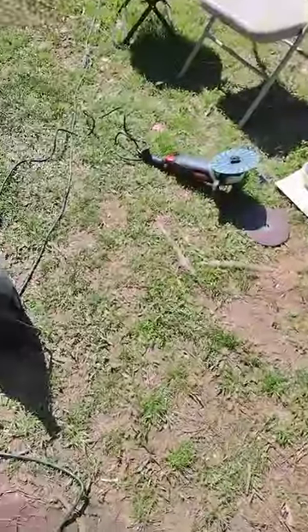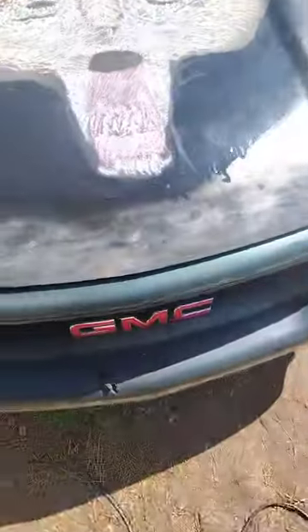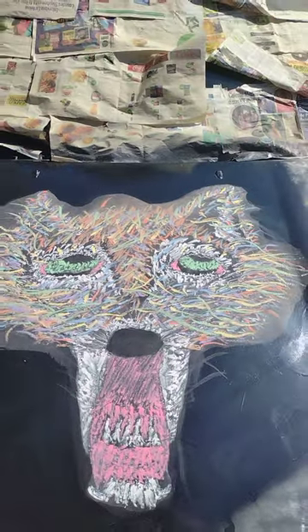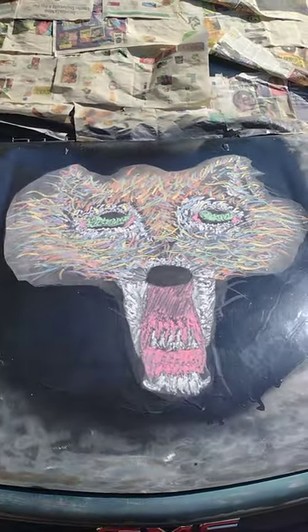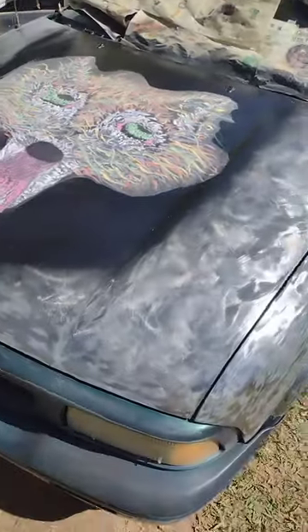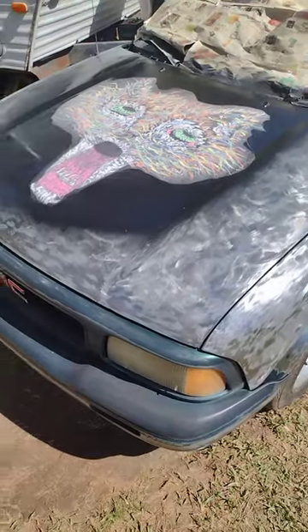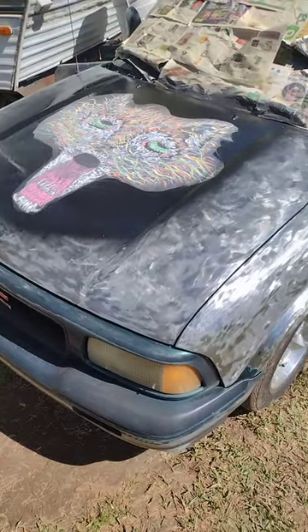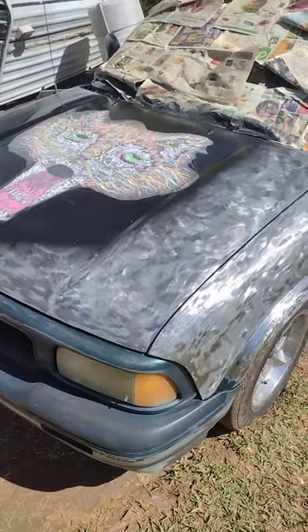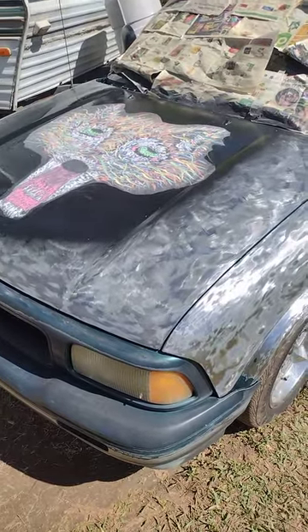Please like, share, comment, subscribe, and hit the notification bell if y'all want to see more videos on what I be doing. We'll keep it on the wolf — the wolf head. Also, the texture of the paint, the style of the paint on the '97 GMC — it's ridiculous.